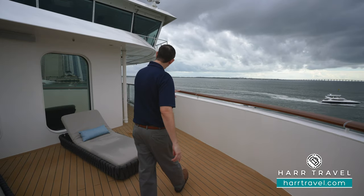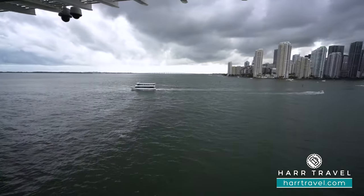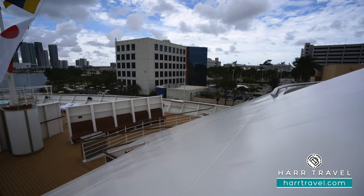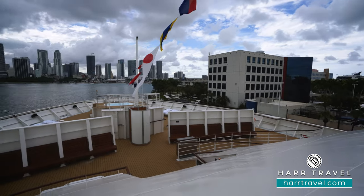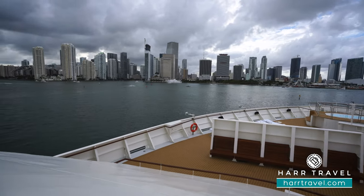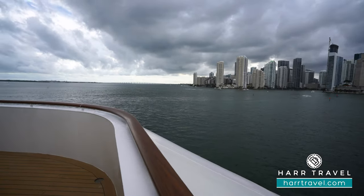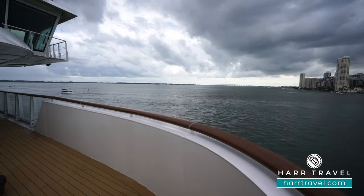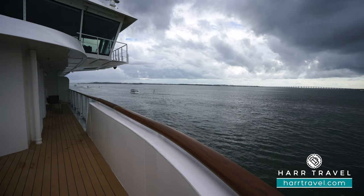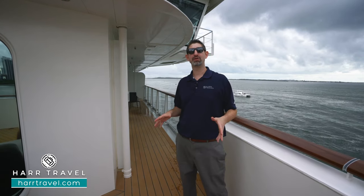What I love about it is it wraps around the side as well, giving you those side-facing views in addition to the forward-facing views. If you stand over in the corner, you can actually look all the way around — you're going to have roughly 270-degree views from here in your suite. Over there they're going to have a table and two chairs — that perfect place for a nice cup of coffee in the morning, maybe a cocktail or a glass of champagne in the evening. Whatever you want to utilize this space for, it's an enormous amount for an Expedition-class ship.